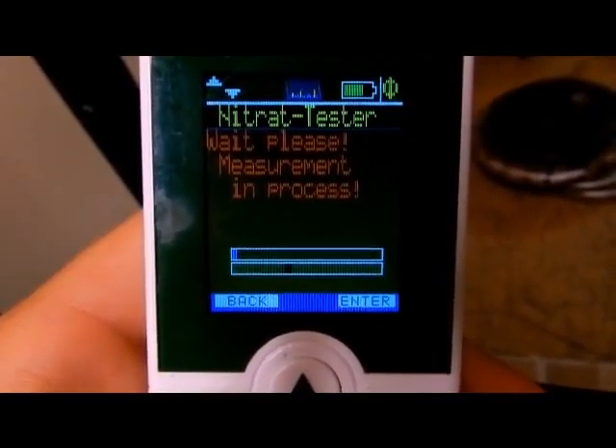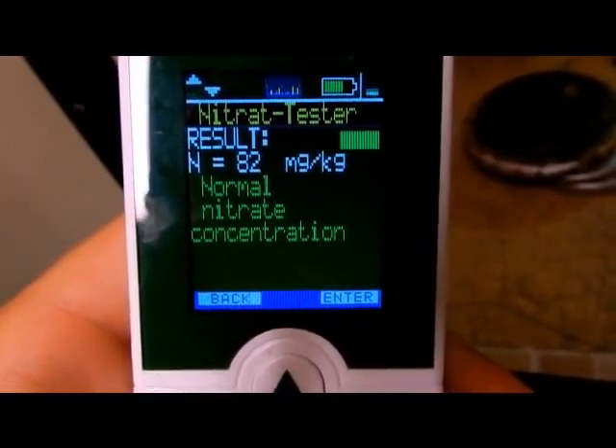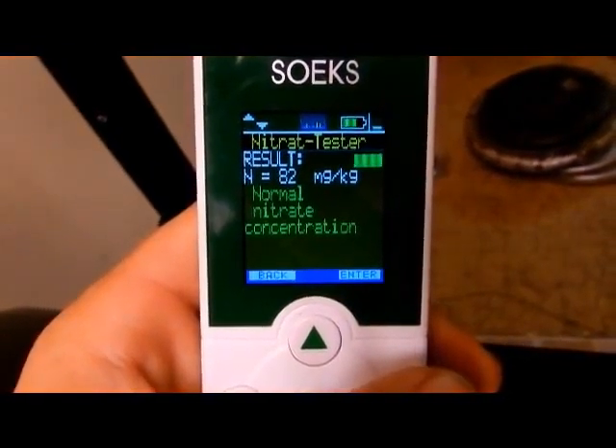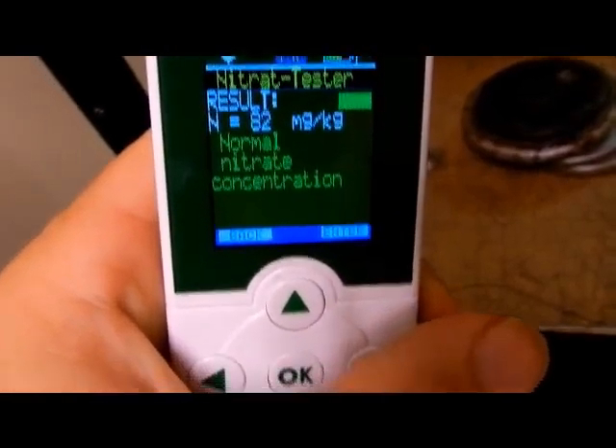This is a locally grown tomato. Looks like we're good to go — my locally grown tomato from a few blocks away tests fine. That's good news, I'm happy about that.